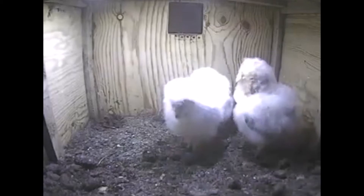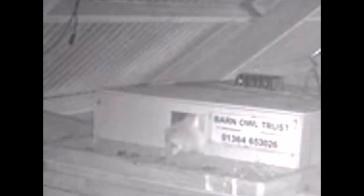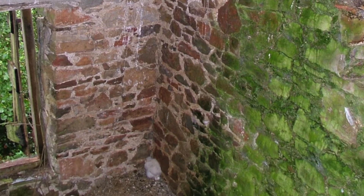This nest cam footage shows an owlet getting out of a deep nest box for the first time — it's 56 days old and almost ready to fly. Here's a box that's nice and deep, but an owlet still fell and died. Here's why.